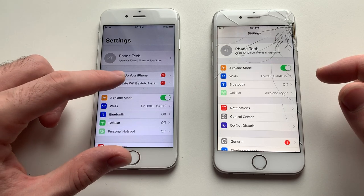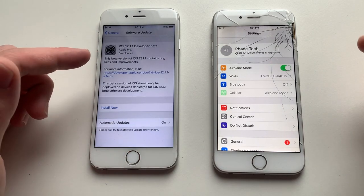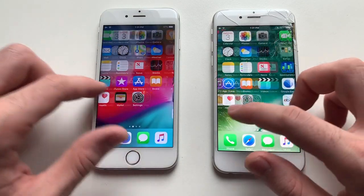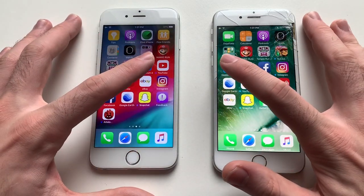Next up Settings. This phone shows the update because it has the developer beta 12.1.1 — that's 12.1 currently. Now guys, going for some third-party apps, starting with Geekbench 4.